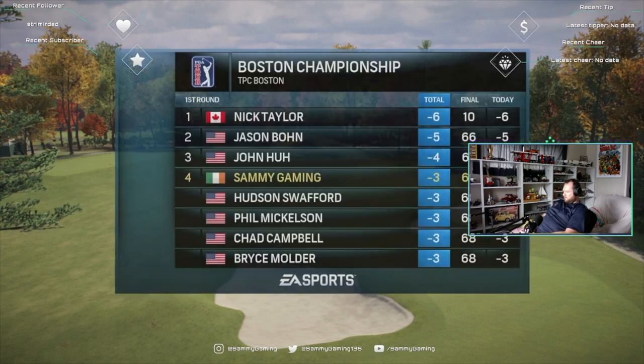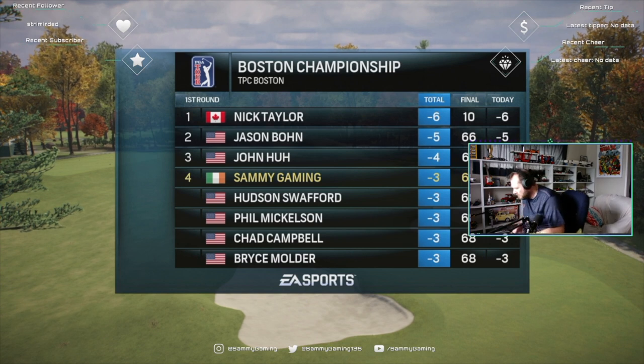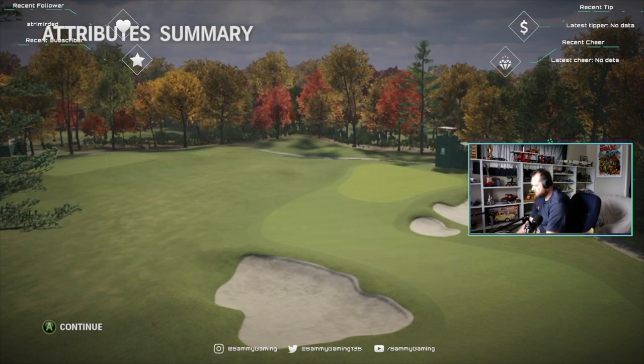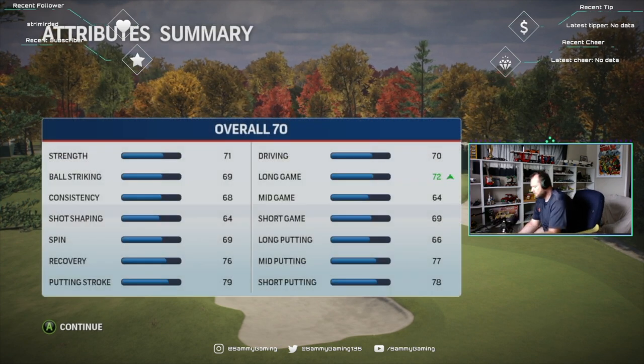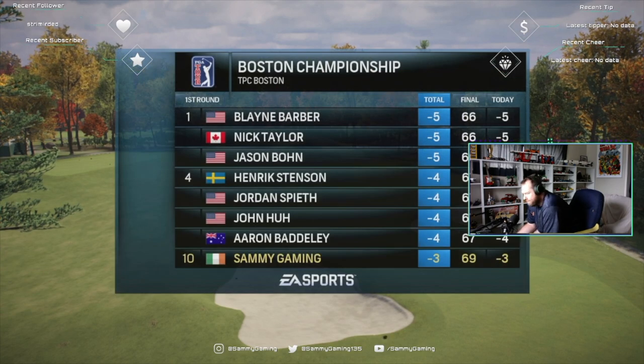There you have it, Frank — first round is complete. What are your thoughts, partner? Rich, I think anyone inside the current top ten of that leaderboard is certainly well-placed to go on and take this championship. Two shots off.